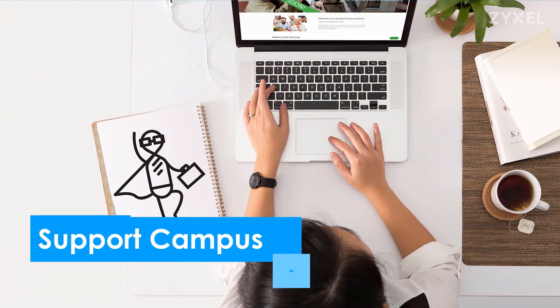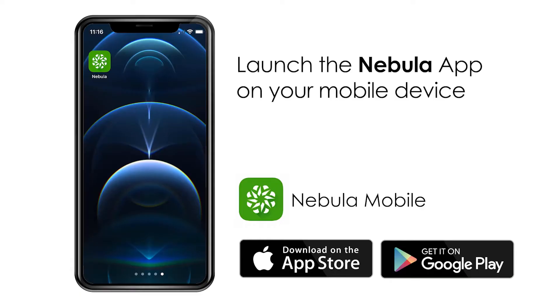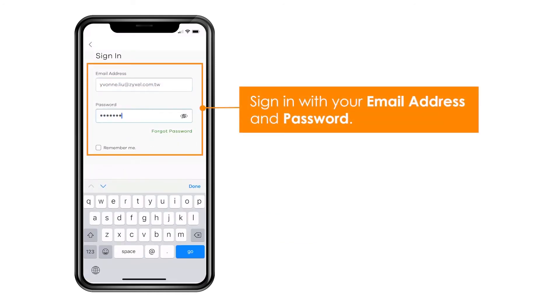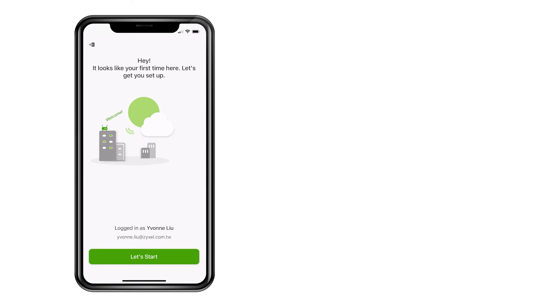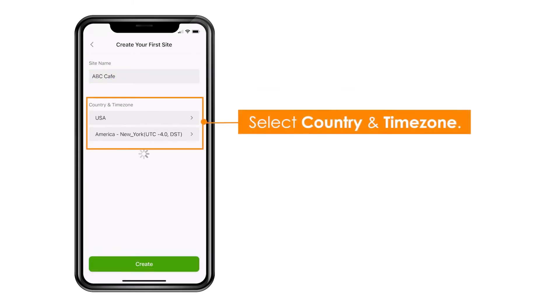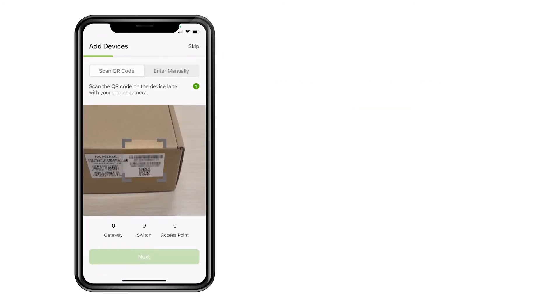So let's have a look at how you install your device in the Nebula Control Center. Download the Nebula app from the Google Play Store or the Apple Store and install it on your device. Then create a new account or use an existing account to connect to your Nebula Control Center. Create a site and an area where the device should be installed, and then you can easily install it in 4 steps.